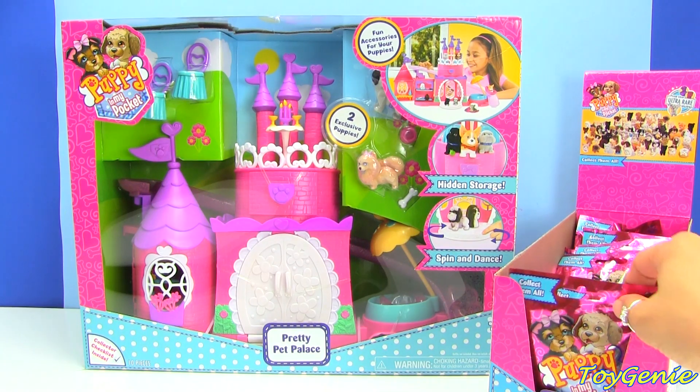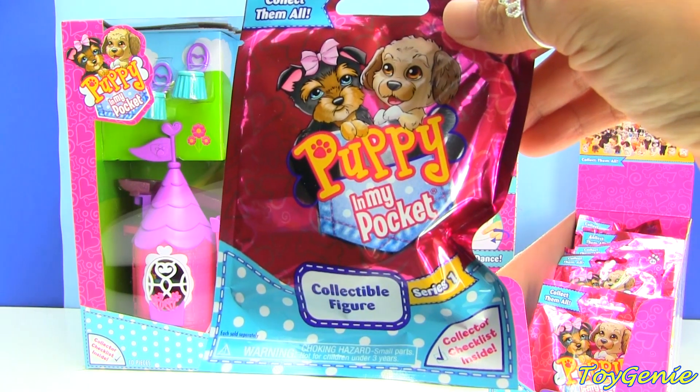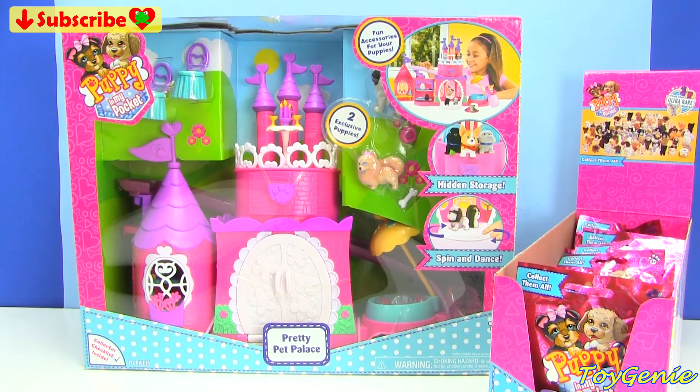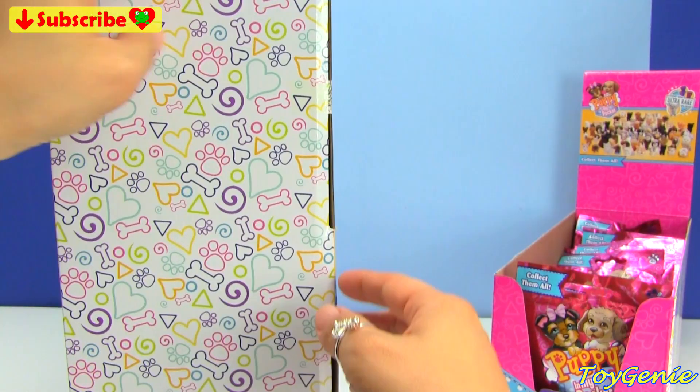And it goes perfectly with their collectible Puppy in My Pocket figurines. Super awesomely cool, and this playset comes with two exclusive puppies. So let's open it up and check it out.